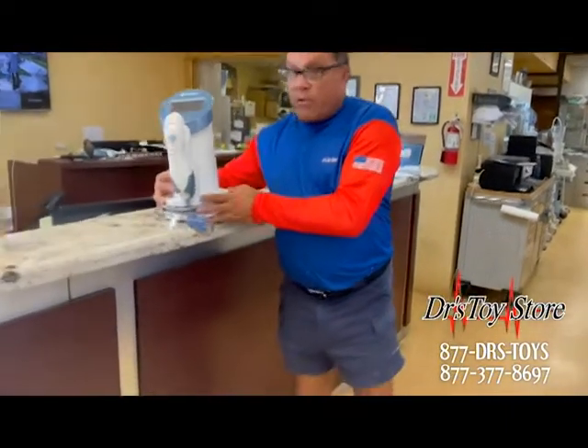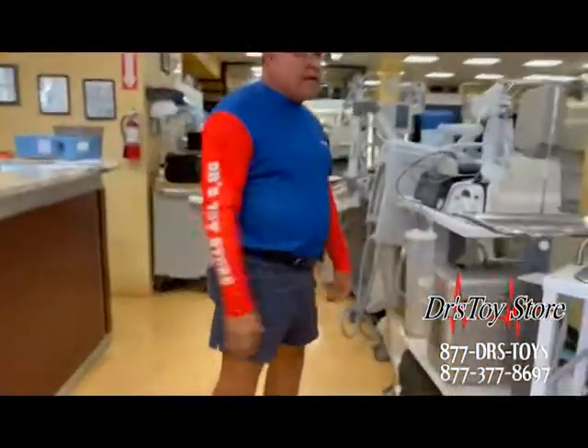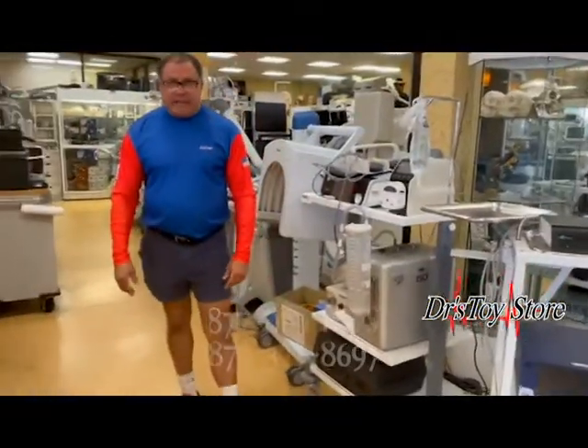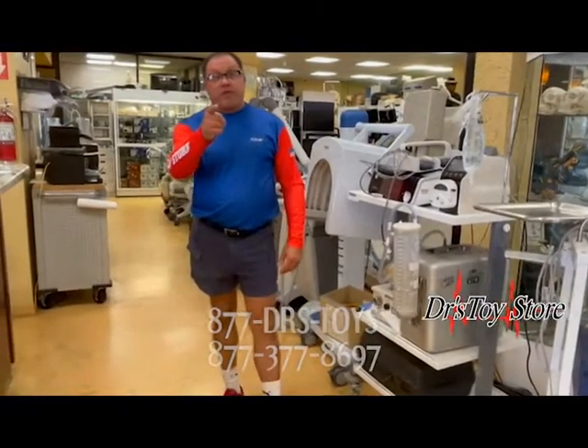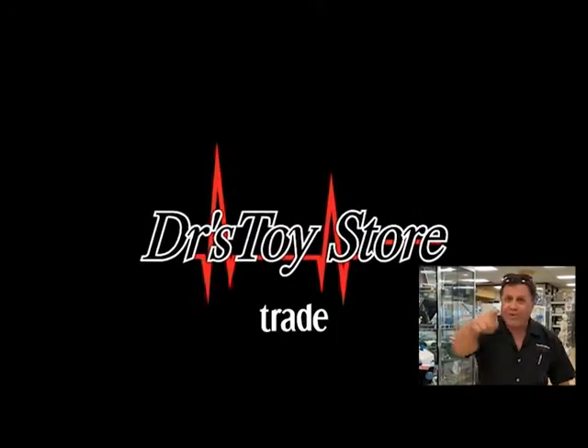If you're looking for a Palomar Emerge, or let's say you're looking for power-assisted liposuction or a Vaser, we have it at the Doctor's Toy Store. Call today at 877-DRS-TOYS. Thanks to Mike for filming. Please subscribe to our channel — real news for real doctors.